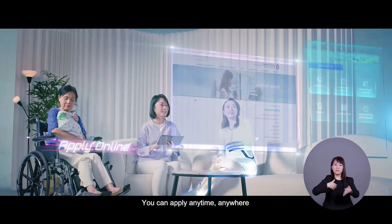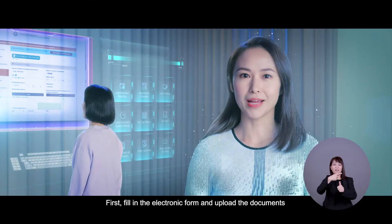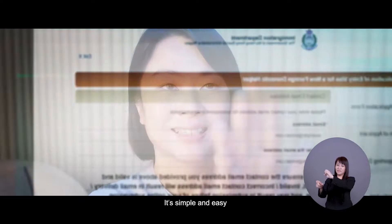You can apply anytime, anywhere. First, fill in the electronic form and upload the documents to submit the application online. It's simple and easy.